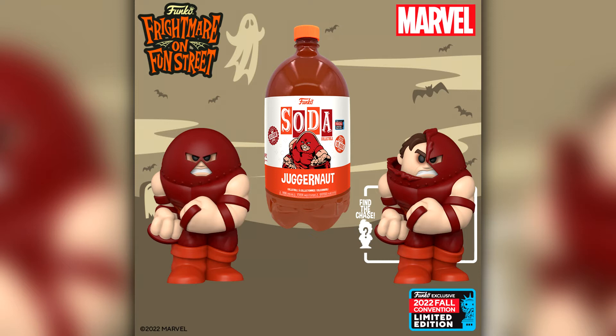And here is the other 3L Soda: Juggernaut from X-Men. I will definitely be trying to pick this one up — it looks really really cool. I was a big X-Men fan and Juggernaut was always my favourite villain. I have to say I think I prefer the common over the chase — the chase has practically half the helmet broken away, but I really do prefer the common. Not that I would be upset if I got the chase.